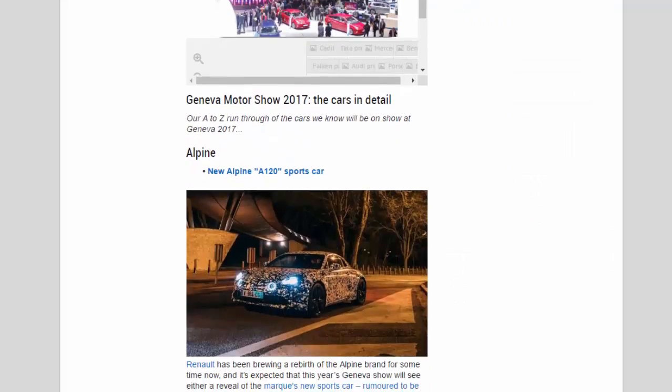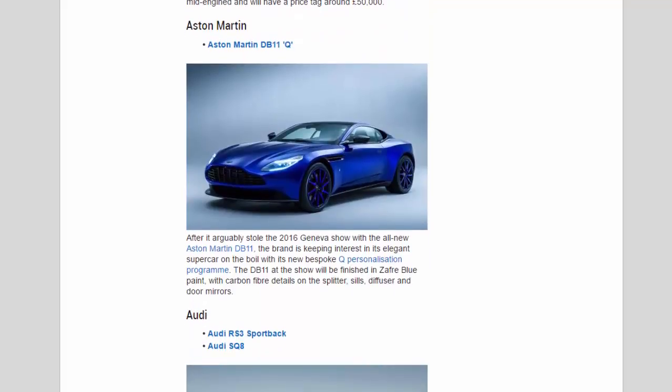Aston Martin: After arguably stealing the 2016 Geneva show with the all-new DB11, the brand is keeping interest in its elegant supercar alive with its new bespoke Q personalisation programme. The DB11 at the show will be finished in Zaffre blue paint, with carbon fibre details on the splitter, sills, diffuser and door mirrors.